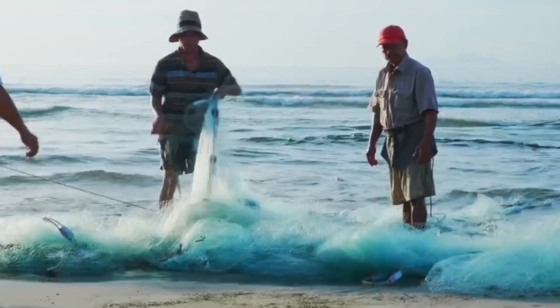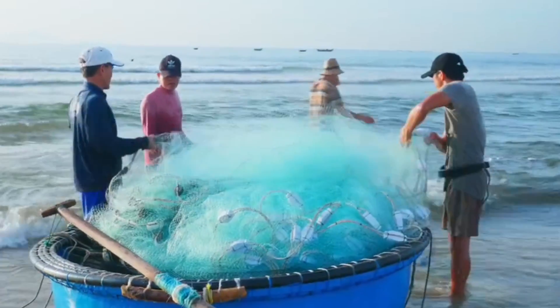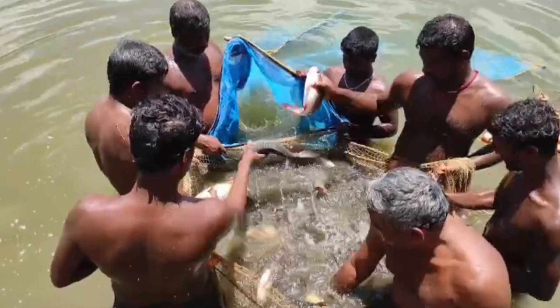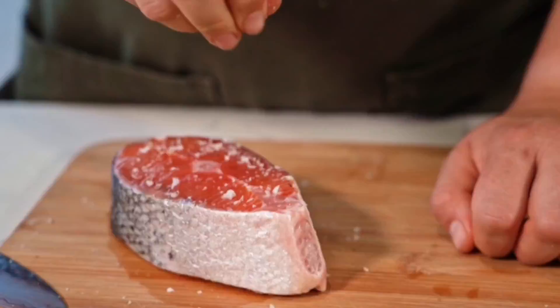We're talking massive nets, big boats, and a whole lot of teamwork. Each member of the crew has a specific role to ensure the operation runs smoothly. It's a tough job — the physical demands are high and the hours are long — but the rewards are worth it, and the folks who do it are feeding millions. These fishermen play a crucial role in the global food supply chain, providing a vital source of protein.